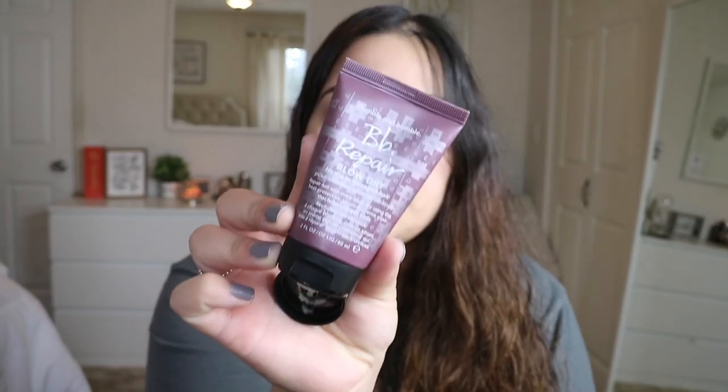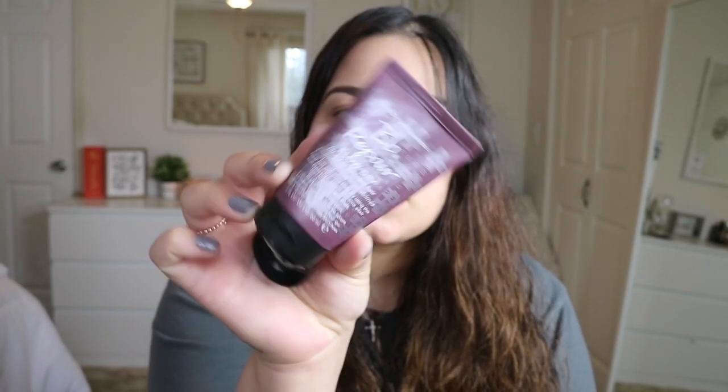So I'm going to go ahead and put this BB Blow Dry for Dry and Damaged Hair by Bumble and Bumble cream. It's this little cream right here. I'm just going to put like this much and put it all over the tips of my hair.